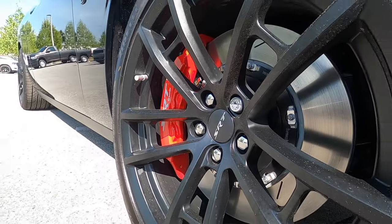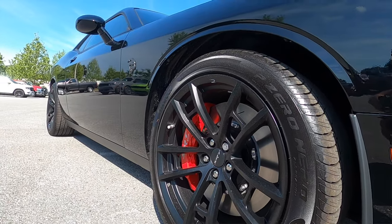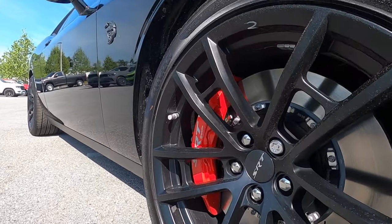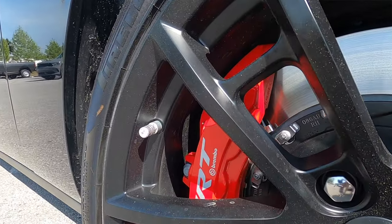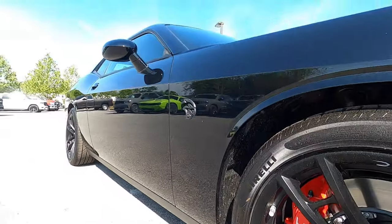275/40 20-inch 5 double spoke SRT wheels with the matte black finish. SRT badging in red for the brake caliper that houses 6-piston Brembo brakes. It's a two-piece front rotor.